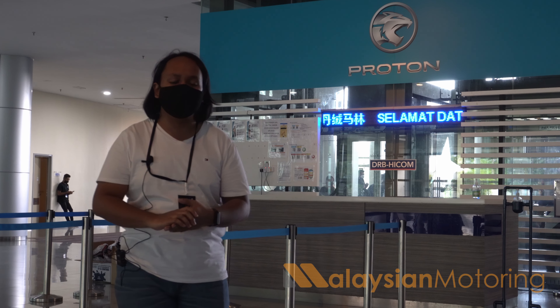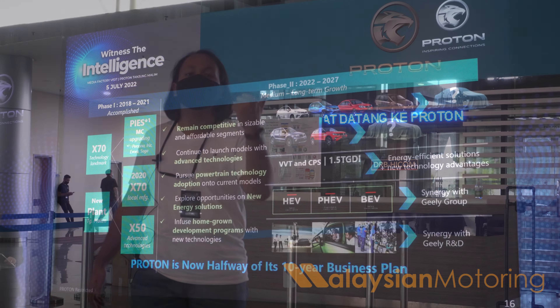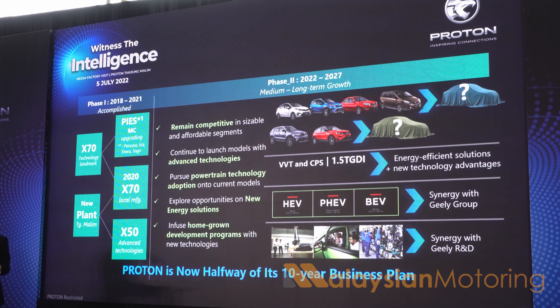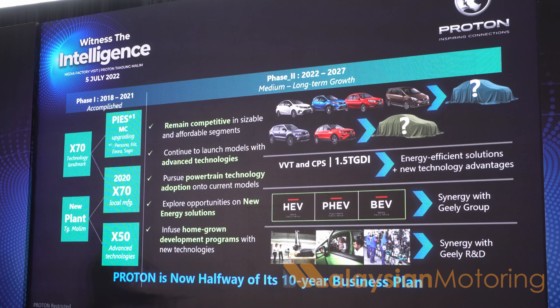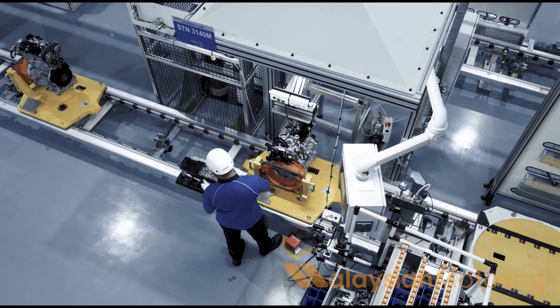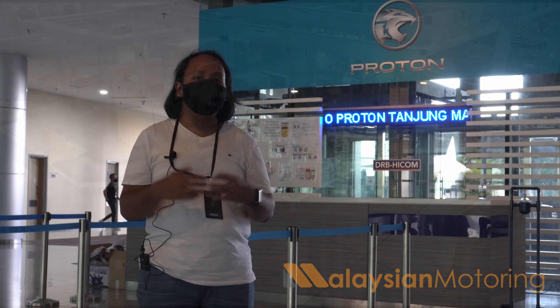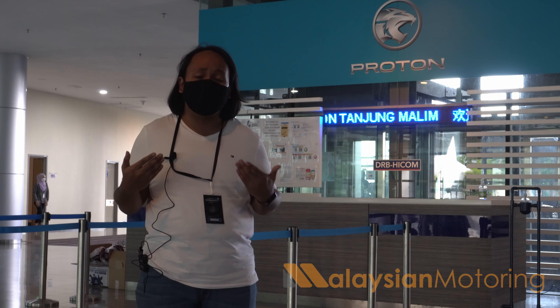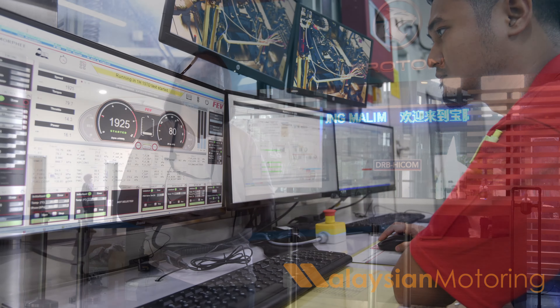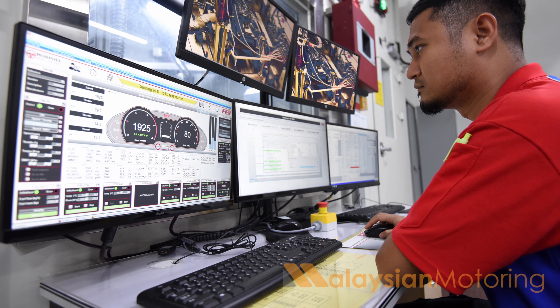Because of its modularity, it means that it can be applied in various different uses including hybrid, plug-in hybrid, and other electrified applications. On top of that, because Proton produces these engines locally, it means that there is proper knowledge transfer from Geely to Malaysia. It also means that it involves more of a local workforce, local labour, and local expertise in order to make this plant run as smoothly as it does.